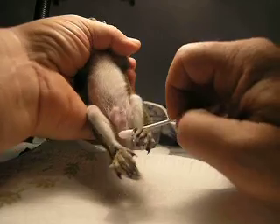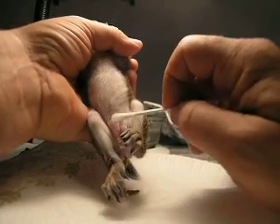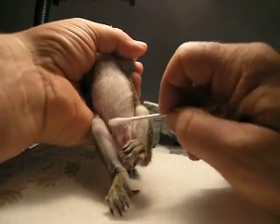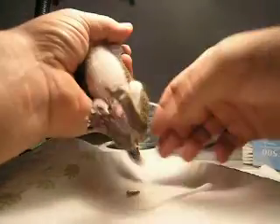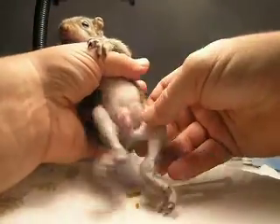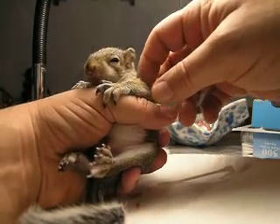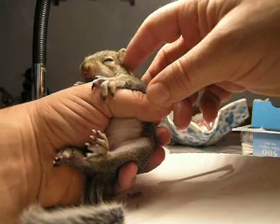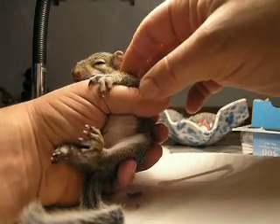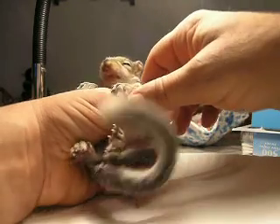I wanted to make sure that I threw that in there so everybody knows that you've got to do that if you're going to feed them. There are a lot of resources online that can help you raise an orphan squirrel. And I can see I've got a very happy, content, fed squirrel that is ready to go back into his environment and relax, and we'll do it all over again in about four hours.